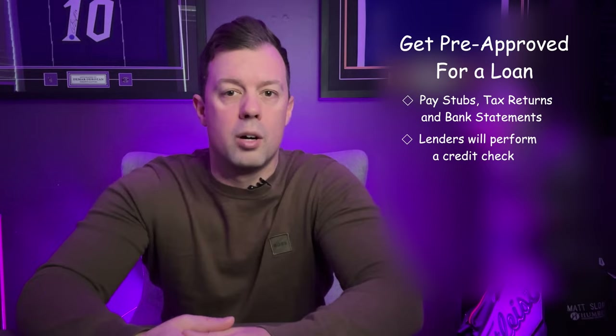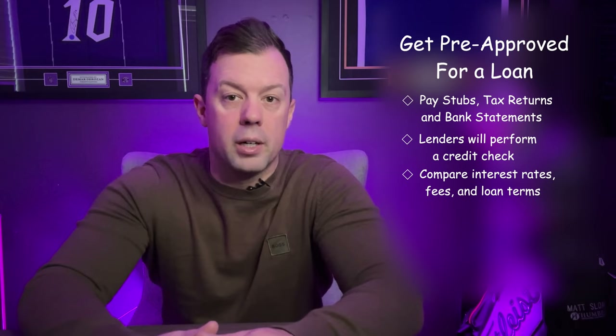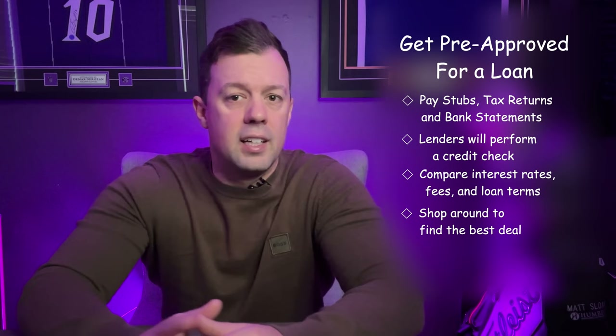Lenders will also perform a credit check to get an accurate loan offer. It's advisable to consult with multiple lenders to compare interest rates, fees, and loan terms — shopping around is key to finding the best deal. Working with a mortgage broker can also be beneficial as they can match you with lenders suited to your financial situation. During this process, it's essential to understand the various components of a mortgage, including interest rates, term lengths, and whether the rate is fixed or variable. Getting pre-approved sets the stage for a focused and realistic home search within your budget.